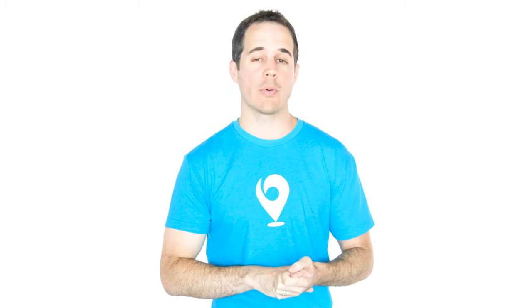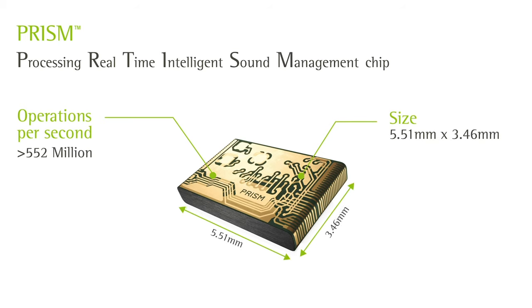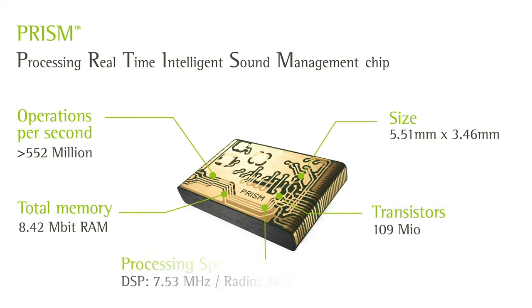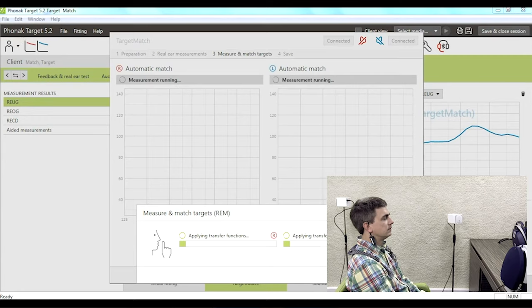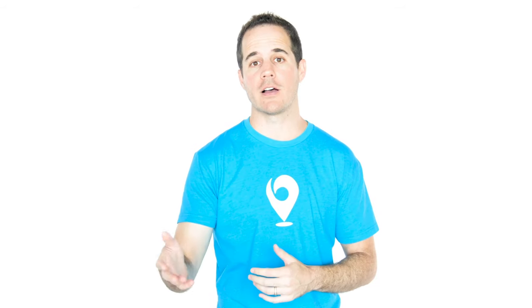Paradise has a new operating system called Autosense 4.0. The operating system is like the brain of the hearing aid. What's new is a chip called Prism, which Phonak says has twice the memory and processing power of the previous chip, which means better overall sound quality — that's probably why streaming audio sounds so much better to me. Sound quality in all environments should be improved as well. And there's a new fitting formula for Paradise hearing aids, meaning when your provider programs the hearing aids, Phonak has a new algorithm that controls the fitting. A new fitting rationale is always exciting because it's based on a lot of data, which means more people will like these and they'll sound more natural.